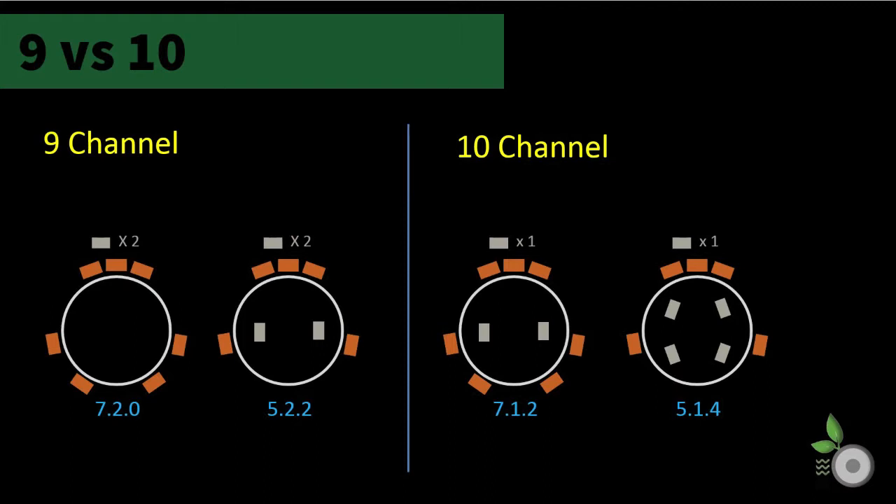As you can see, the immersive capabilities are coming to an end with this channel count, but we'll see that one last time with the eight channel counts.